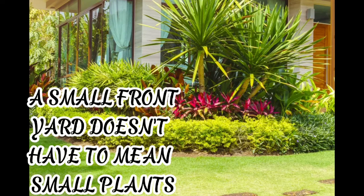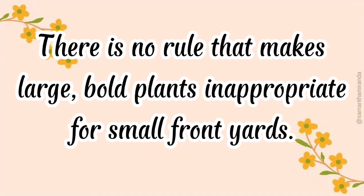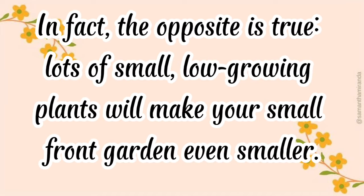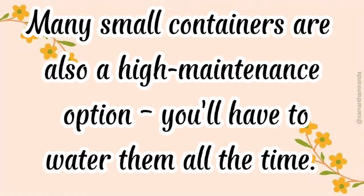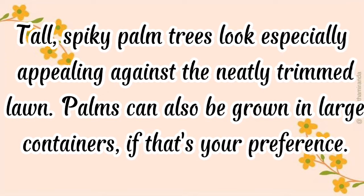A small front yard doesn't have to mean small plants. There is no rule that makes large, bold plants inappropriate for small front yards. In fact, the opposite is true — lots of small, low-growing plants will make your small front garden look even smaller. Many small containers are also a high-maintenance option, as you will have to water them all the time. Tall, spiky palm trees look especially appealing against a neatly trimmed lawn. Palms can also be grown in large containers, if that's your preference.